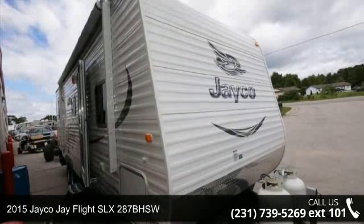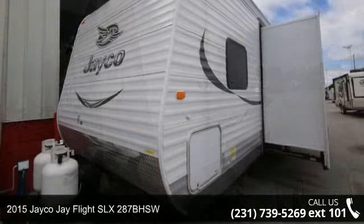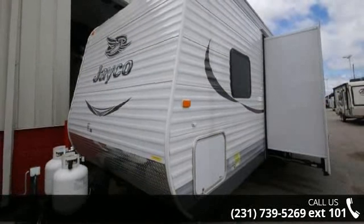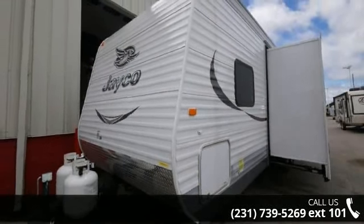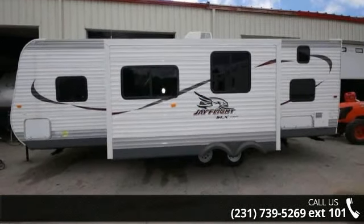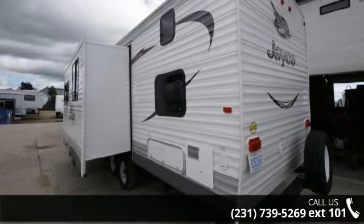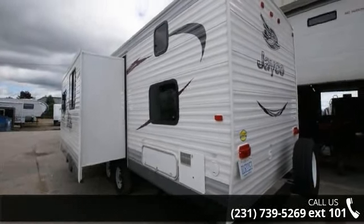Start planning your next trip in this 2015 JAKOJ FLIGHT SLX 287B HSW. Whether you are planning on vacationing, adventuring, or just relaxing, this travel trailer does it all. This unit is perfect for those looking to maximize fuel efficiency but maintain all of the conveniences of a well-appointed, feature-packed RV.